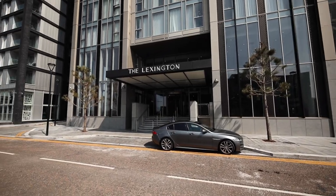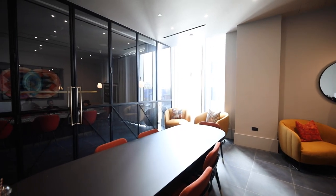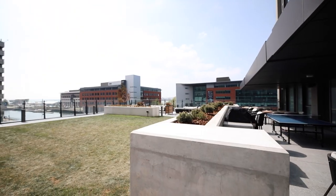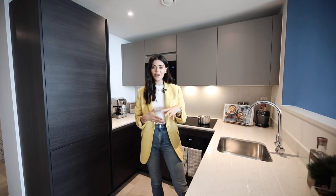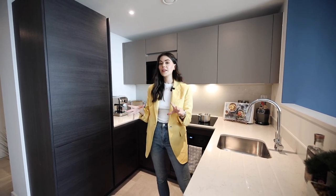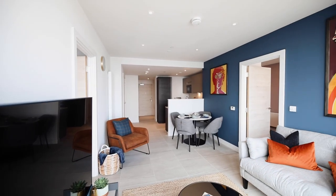Hey everyone, welcome! Today we're in Liverpool at the Lexington by Moda Living. I have a two-bedroom apartment to share with you — it is unbelievable. We are so incredibly central right now, on Prince's Dock overlooking the water. The Lexington itself is made up of 325 apartments ranging from studios all the way up to three bedrooms.